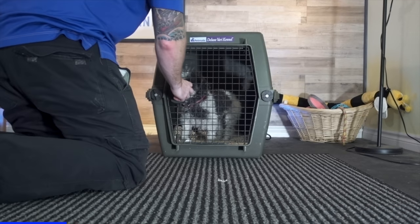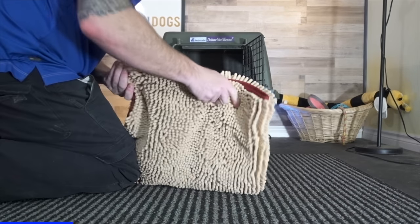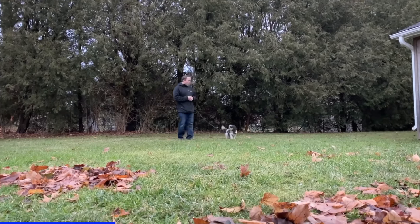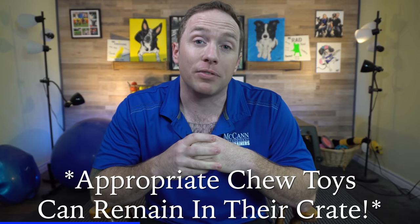We want our puppies to be comfortable in their crate, but if you're having potty training issues and your puppy keeps having accidents, it's important to remove their bedding — whether it's a bed, a towel, or whatever — from their crate. Puppies will sometimes go pee or poop on that bedding or towel and then scrunch it up to the side so they can still sleep comfortably and dry. This won't be forever; this is just while we deal with this potty training issue. Remove other things like pee pads as well — it creates a conflicting message for puppies. Give them very clear boundaries: take them outside, and if you're using puppy pad training, progressively move the pad closer to an exterior door.